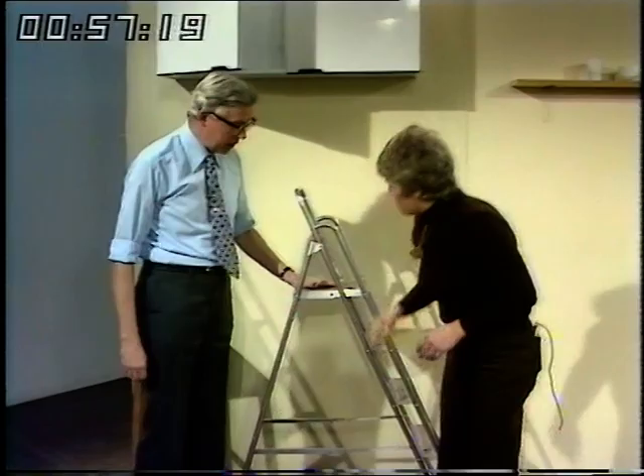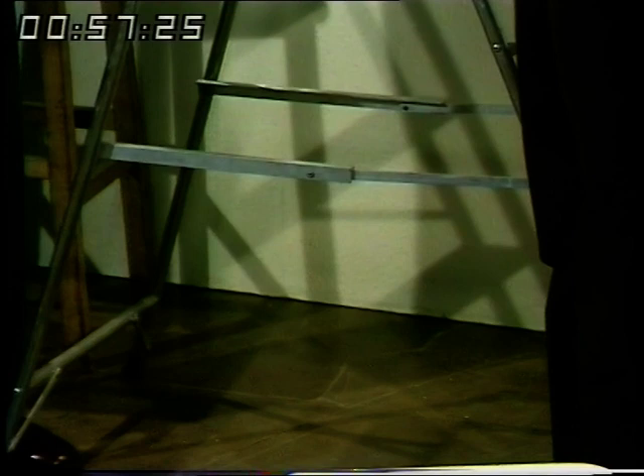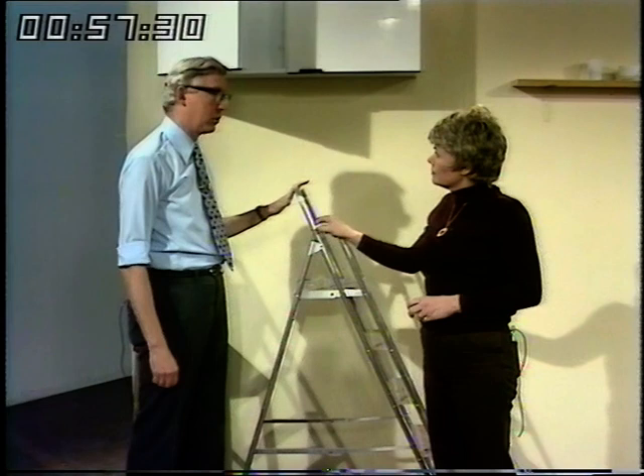Always make sure the steps are fully extended. If you're not happy working on steps, then get somebody to hold them for you. There's nothing to be ashamed of in getting some help with jobs that are rather high, rather than take any risk at all.